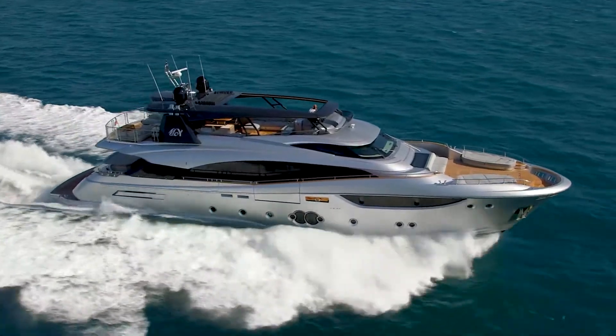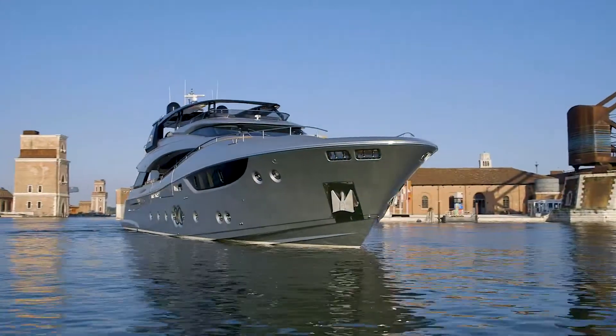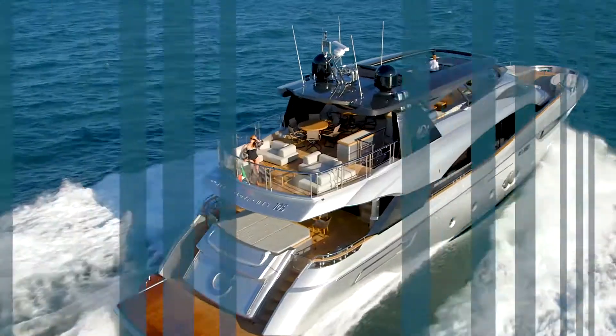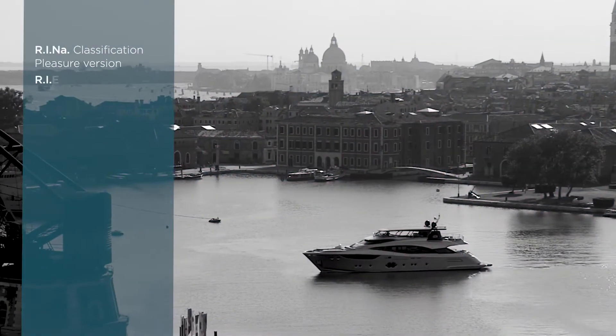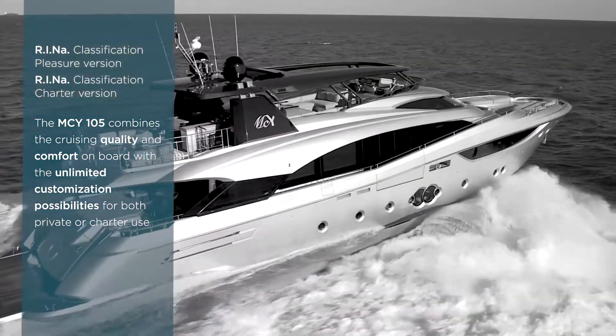A perfect balance between hull and superstructure, the painstaking attention given to proportions, the mega yacht's imposing bulwarks and the high bow award this model with a naval allure so distinctive of timeless Monte Carlo Yacht style.